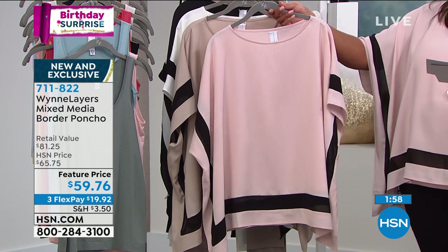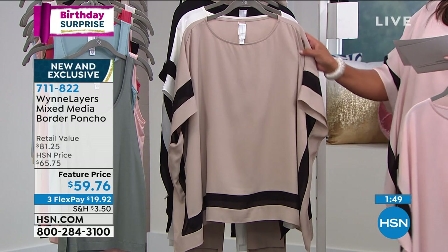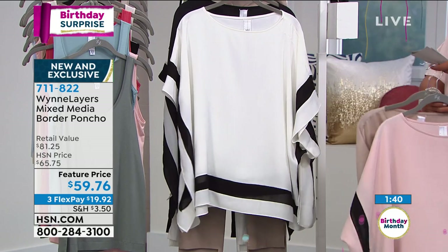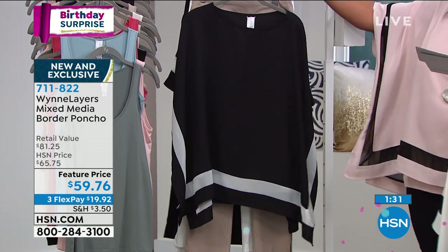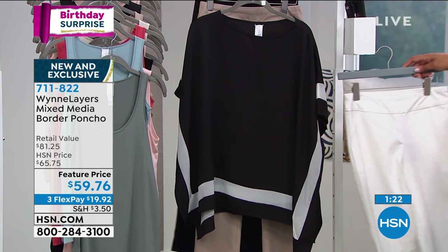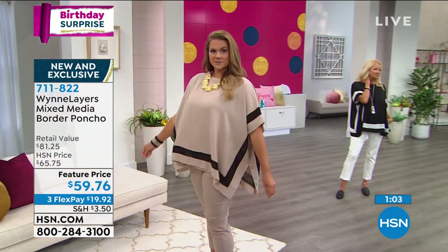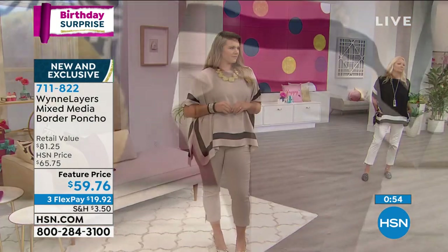We have less than 200 left in the shell pink — about 190 left, and this will be the first to go. The sand is also very popular — that's what Emily has on. We have 190 left in the sand, plenty in the cloud, and 200 left in the black. If you want black on black, that's very slimming. Right now for summer, put it with your cloud pants and it's just fresh. Put your flats on — every time I put on Marla Wynn I take out my pointy-toe flats. It should be effortless and comfortable.